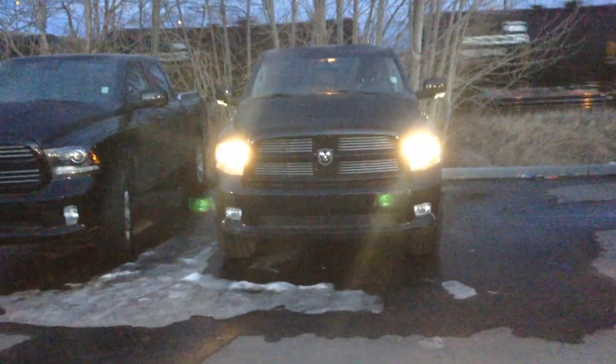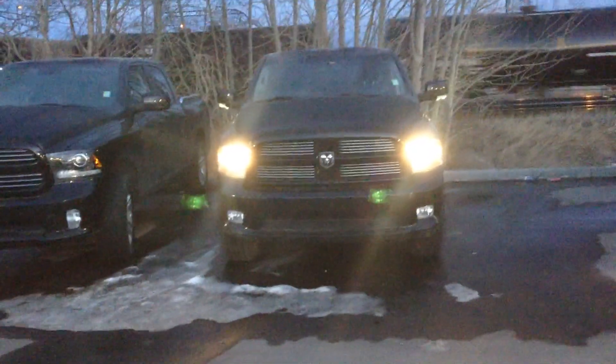Hello, this is Justin from Londonderry Dodge. Today we're going to take a look at the 2012 Ram 1500 Sport. Beautiful looking truck — as you can see here it's got that brilliant black color.